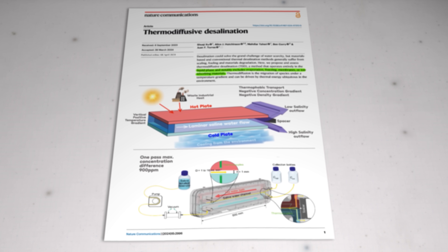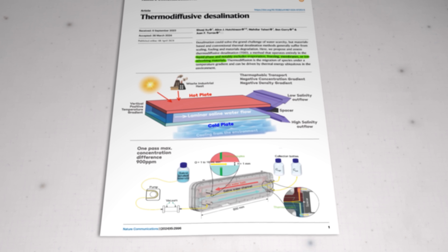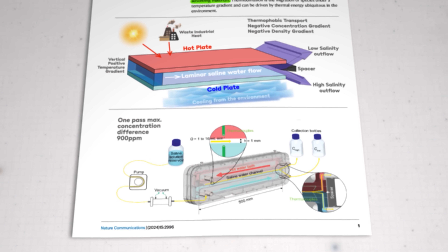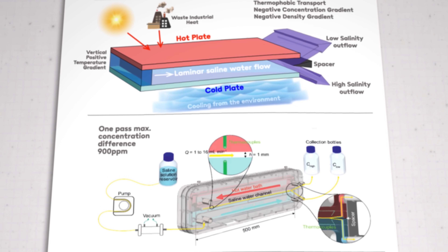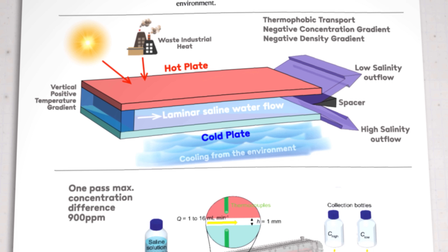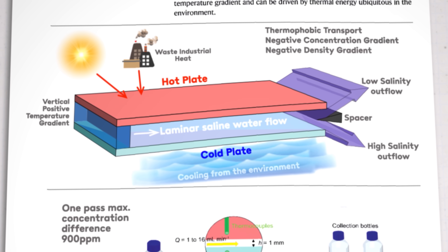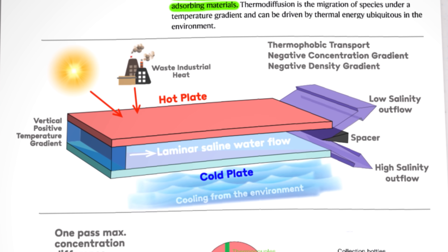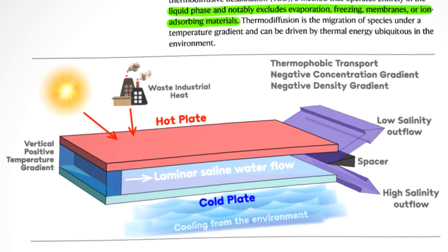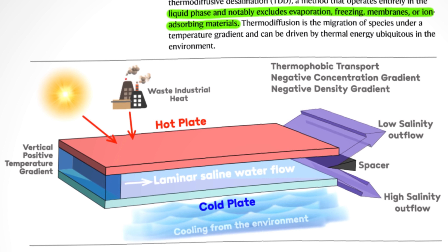Secondly, there's no reliance on functional materials like membranes or ion adsorbents that need costly regular maintenance to avoid extensive material degradation. The experiments were run intermittently across an entire year, and thanks to the nickel plating on the copper panels, there was no visible corrosion from the salt water. Last but not least, thermodiffusion is driven by relatively low temperature heat that can be sourced from readily available sources including industrial waste, solar irradiation, or even just the surrounding environment — making this system ideal for regions with plenty of sunshine but limited access to electrical grids.